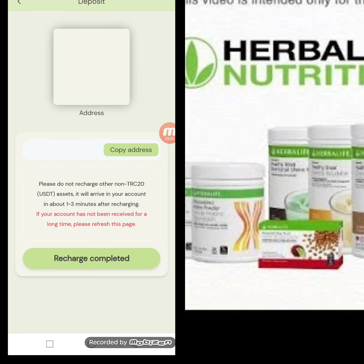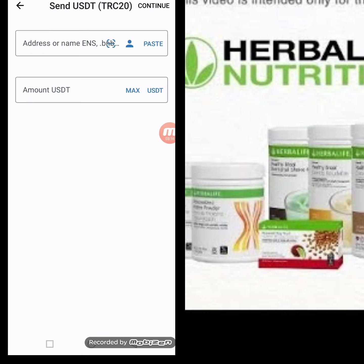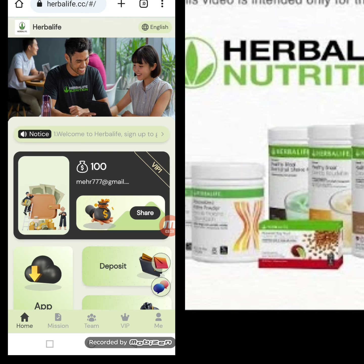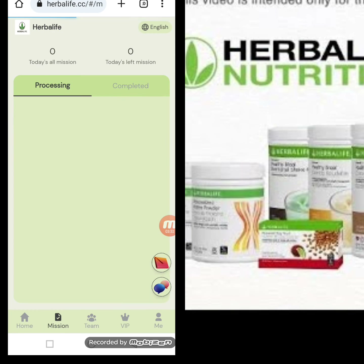Now I will tell you how to deposit on this website. Click the deposit option — here you receive a QR code and a copy address. I copy this address, move to my TRC20 wallet, paste the address, write the amount of 60 USD, then continue and confirm. Moving back to the website, you click the recharge complete option and your recharge is successful.